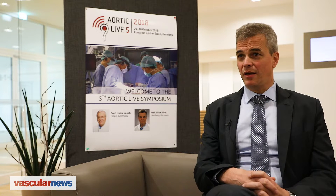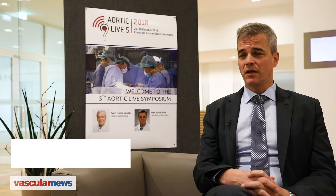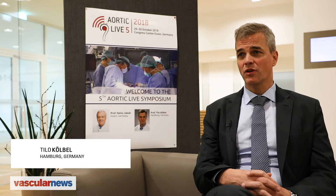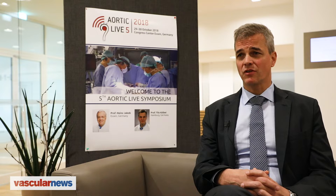My name is Thilo Koerbl. I'm a vascular surgeon from Hamburg University Hospital and I am co-director of this meeting, Aortic Life 2018, which is just happening now in Essen, Germany.